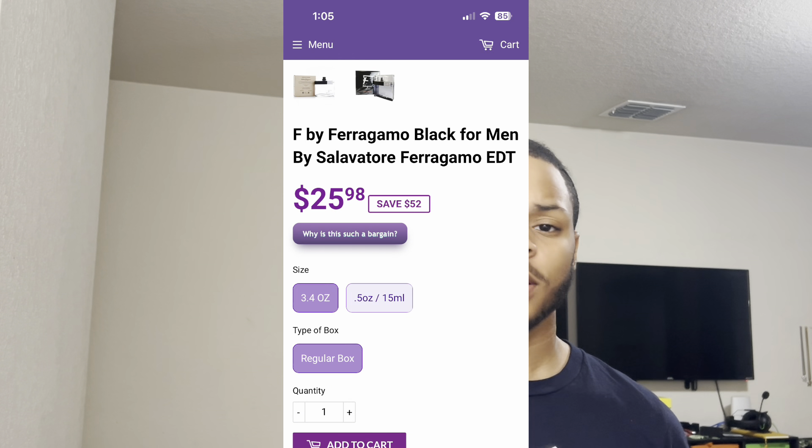When it comes to the price of this fragrance, it's actually incredibly cheap and it's actually gone down from when I checked last. Being around 25 to 30 bucks, this fragrance is very affordable and it's a really nice one that you can start off with. So if you're looking for a fragrance that is not going to break the bank, this is definitely a good one to check out.